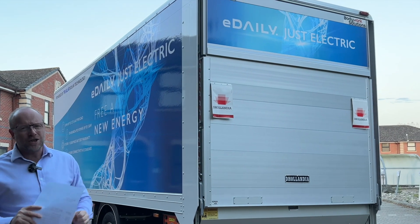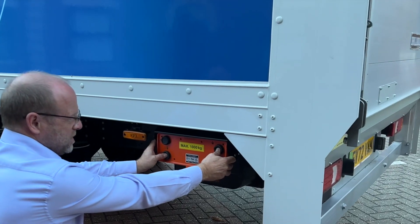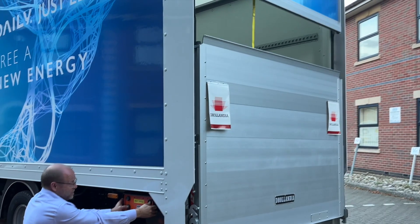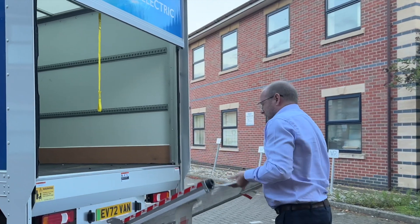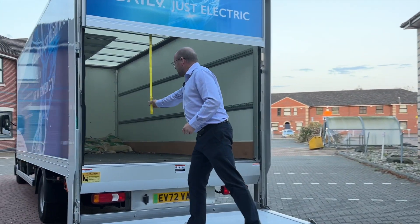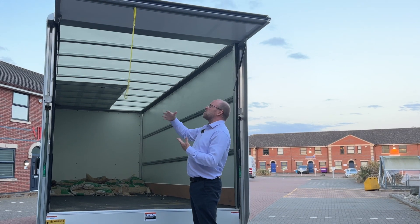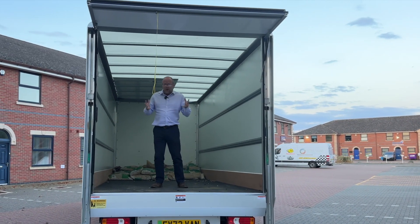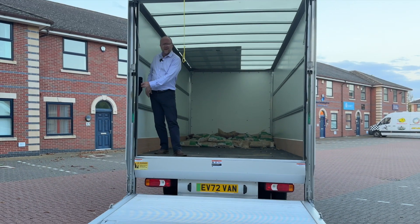Let's get into the rear — lowering the Dhollandia full-closure tail lift. We can tell right away it's a 1,000-kilo, or one-ton, tail lift. You lower it using two hands, which is a big safety feature, then lift and drop the tail lift platform. It can even carry me because I'm not quite a ton. There's a handle to close it when the time comes, and then up into the 20 cubic metre body. I can operate the tail lift from inside here too.